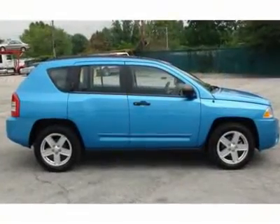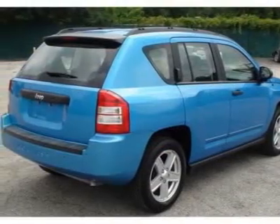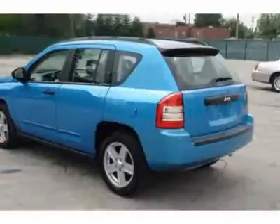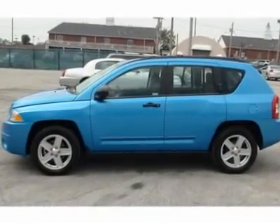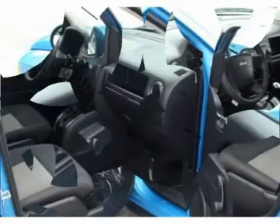We priced this Jeep Compass to sell quickly. You will find that this vehicle is loaded with options like P215-60R17 all-season touring BSW tires, a compact spare tire, side roof rails, body color fascias, and a body color bodyside molding.